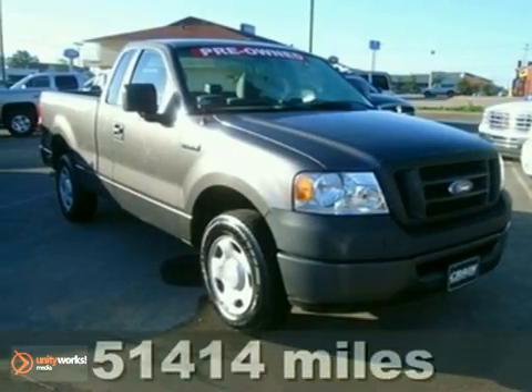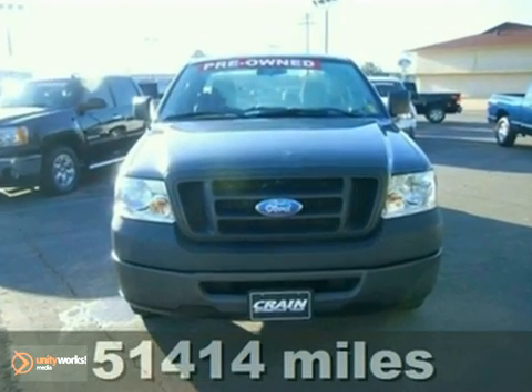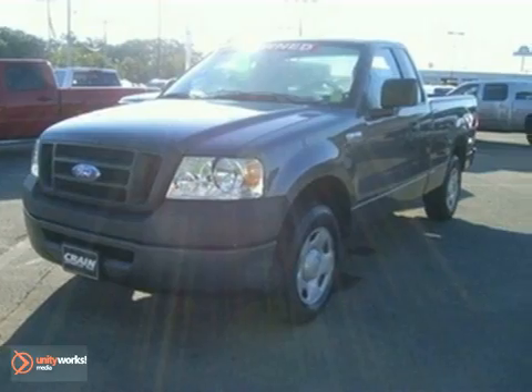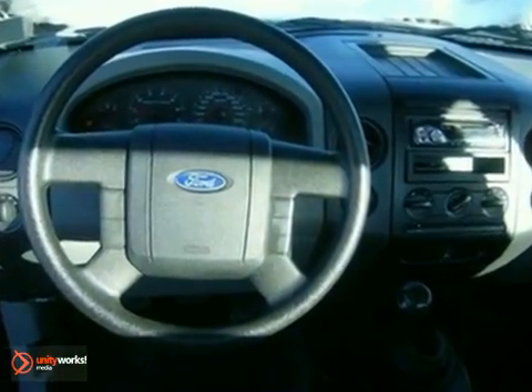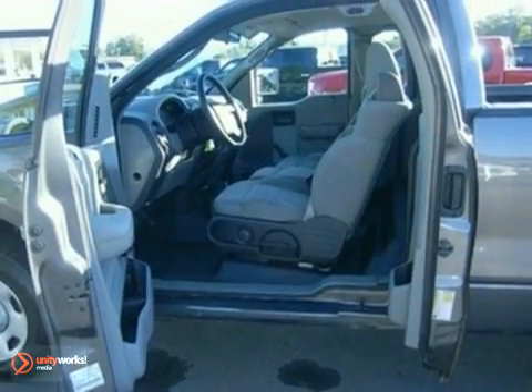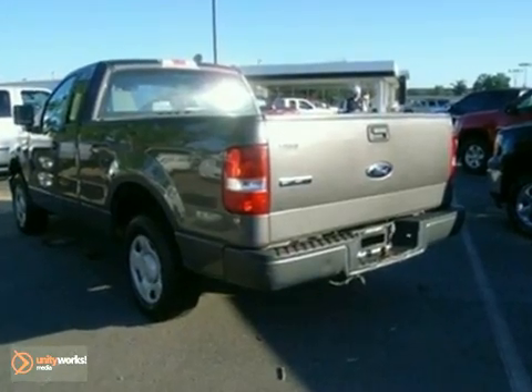For unmatched power and passenger comfort, this 2007 Ford F-150 is your only choice. It's ready to work with easy-to-clean vinyl flooring and safety features like anti-lock brakes. It's also ready for play with child seat anchors for hauling the whole family. This F-150 sets the industry standard for toughness, strength, and safety.